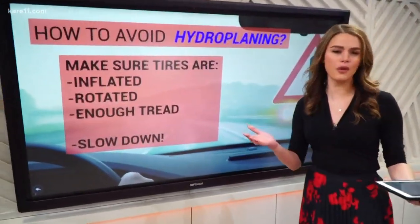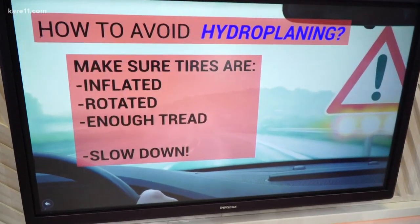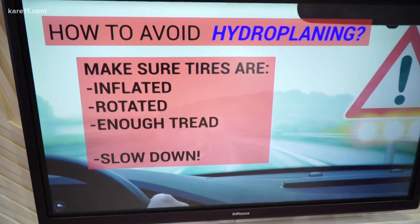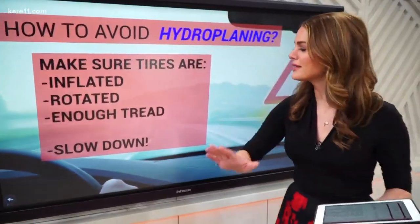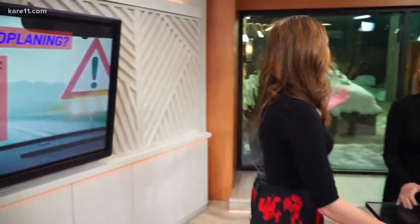Last but not least, how can you avoid hydroplaning altogether? It all comes down to your tires and your speed. Make sure your tires are inflated, rotated, and have enough tread — you can do the penny trick with Abraham Lincoln's head for that. But simply put: slow down. Check your tires, slow down, and be safe out there.